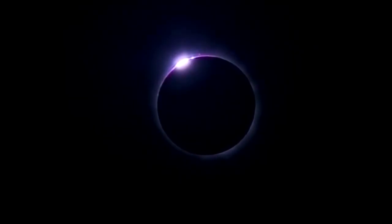So, no matter where we view them from, solar eclipses are a dramatic spectacle, made possible by the shadow of the Moon.